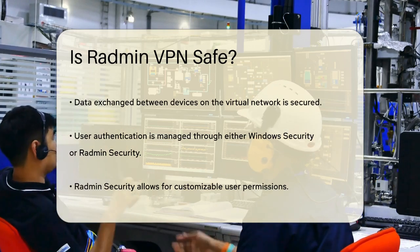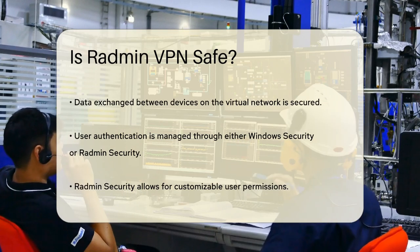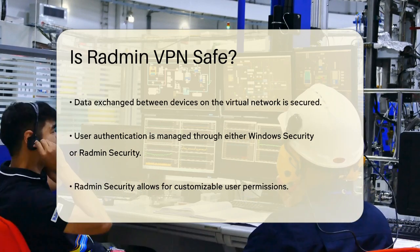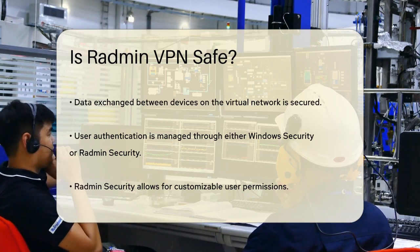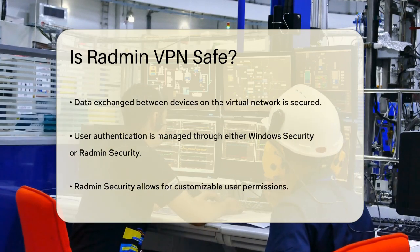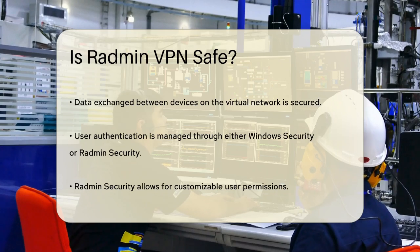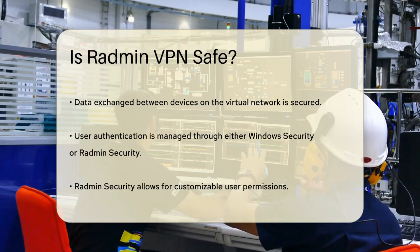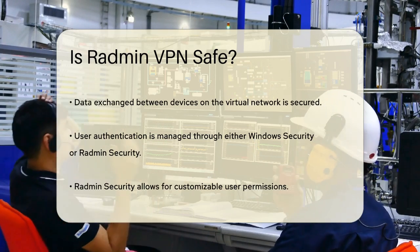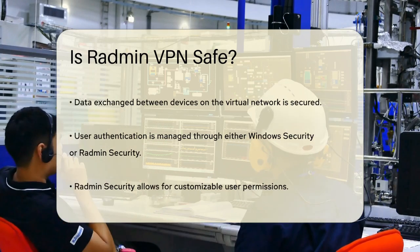Another important aspect is user authentication and permissions. Radmin offers two security subsystems: you can use either Windows Security or Radmin Security. With Radmin Security, you can set up different permissions for users, and it uses a modified Diffie-Hellman key exchange with a 2048-bit key size for secure user authentication. This ensures that only authorized users can access your network.